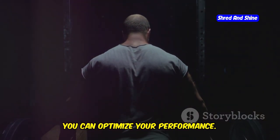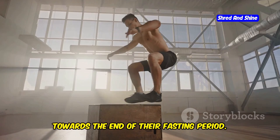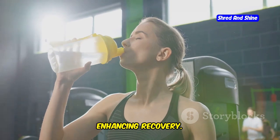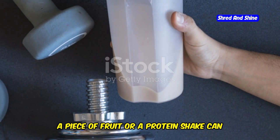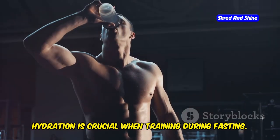Training during fasting can be challenging, but with the right approach you can optimize your performance. One key factor is timing your workout strategically. Many people find it effective to train towards the end of their fasting period — this allows you to refuel immediately after your workout, enhancing recovery. If you prefer to train in the morning, consider consuming a small pre-workout snack. A piece of fruit or a protein shake can provide the necessary energy without breaking your fast.